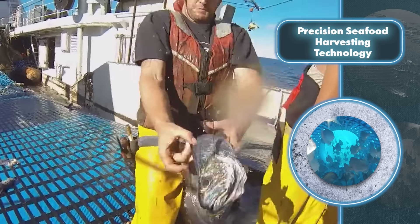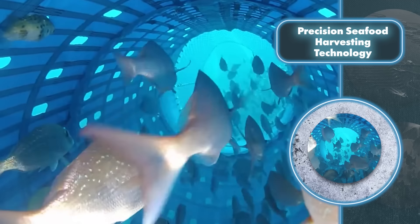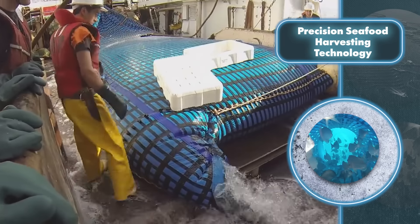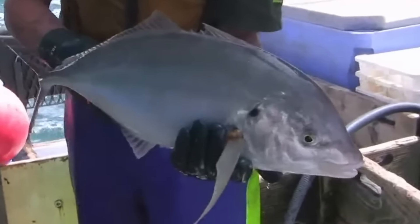Smaller fish not intended for capture can swim out through designated holes, while larger non-target fish are released alive and unharmed. Fish that aren't the main target can stay alive on the ship's deck within the special net, keeping them in perfect condition — making this tech both eco-friendly and a source of top-notch product for consumers.